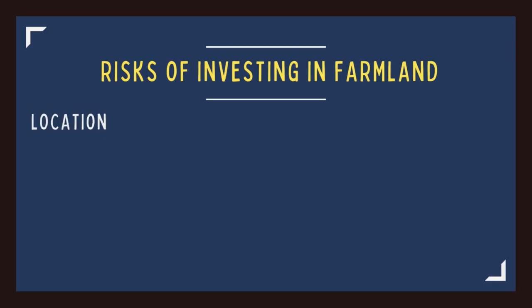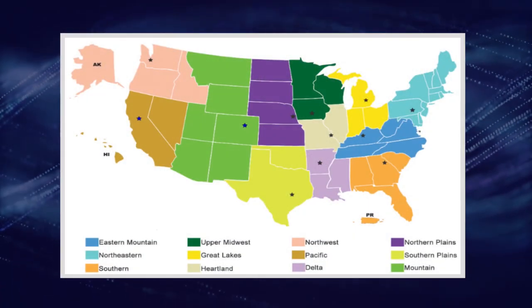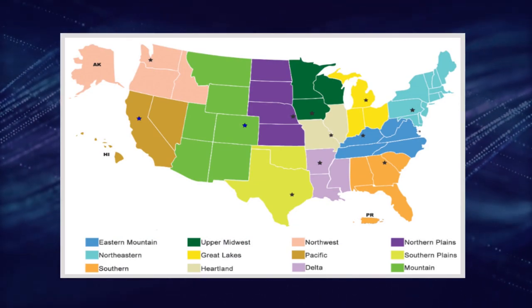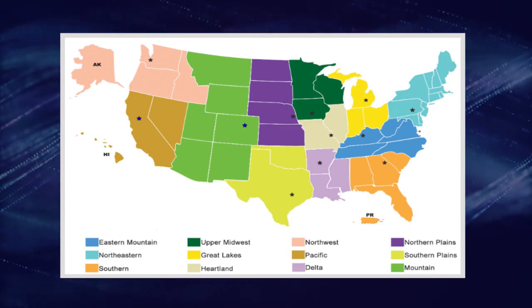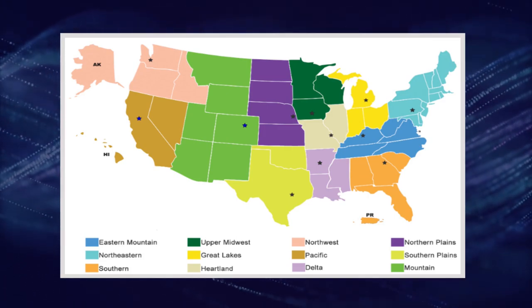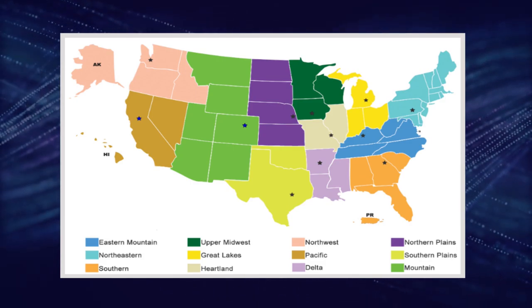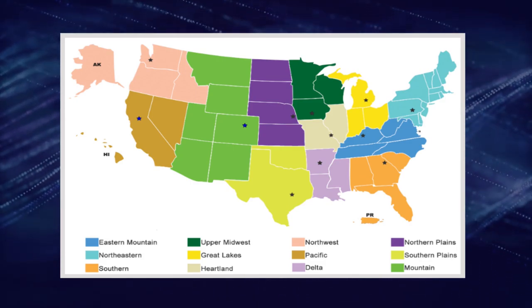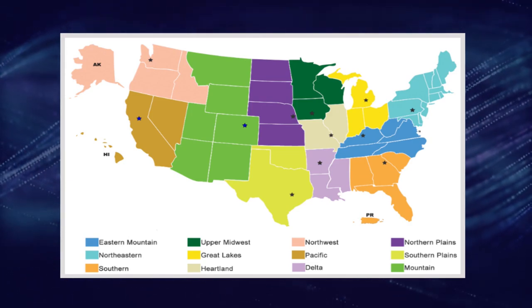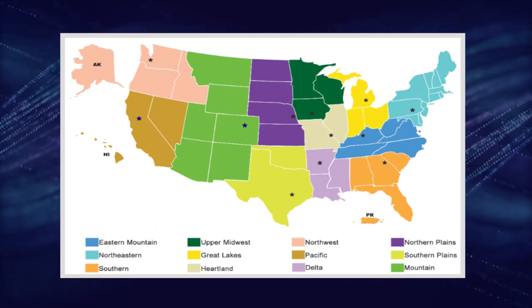Just like residential and commercial real estate, location is a huge factor with farmland. The USDA breaks the U.S. into 12 regions, each of which have different soil types and qualities, weather, and government regulations. For example, the western regions are going to be more susceptible to drought, where the eastern regions are going to be more susceptible to flooding and freezing. Because of this, each region will have different supply-demand dynamics and different risk-return profiles.